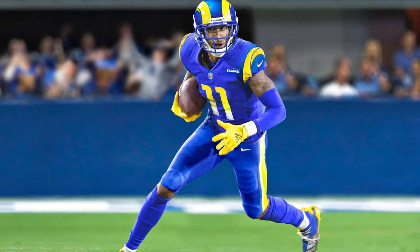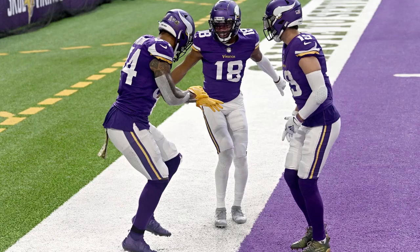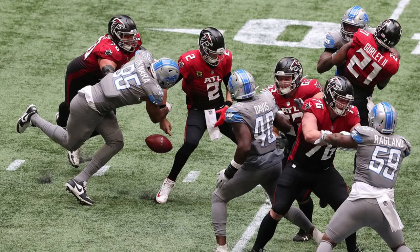We can only hope the NFL and Nike realize that if they fix this issue their uniforms would greatly improve, and we could see much more creative sock designs in the future.